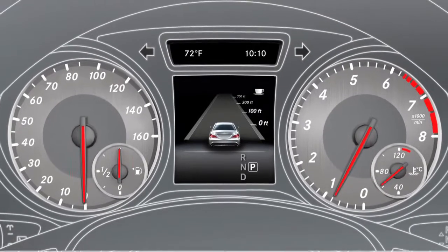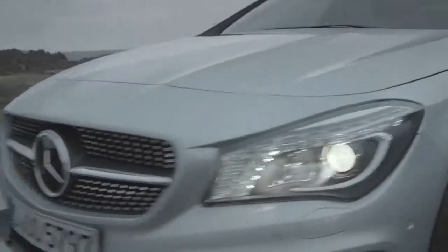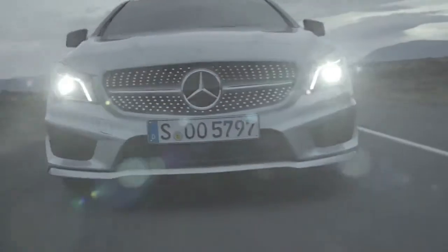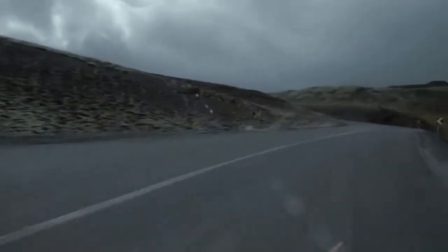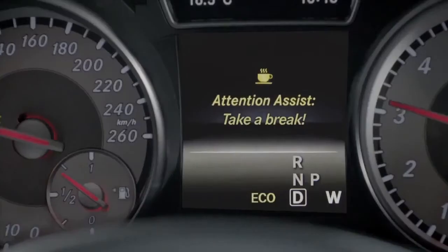Attention Assist is active at speeds between approximately 50 to 110 miles per hour. It evaluates various criteria such as your steering characteristics and other parameters such as the time and length of the journey, and in doing so recognizes steering patterns which are typical signs of fatigue.